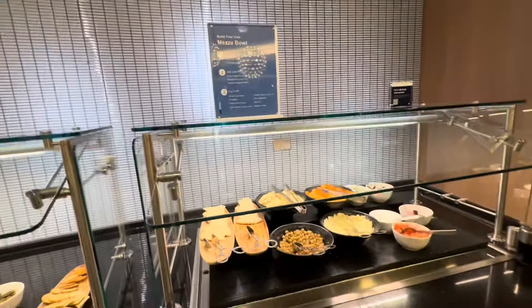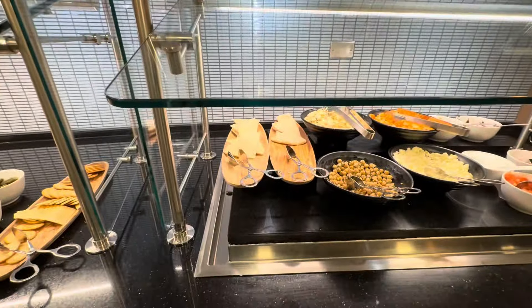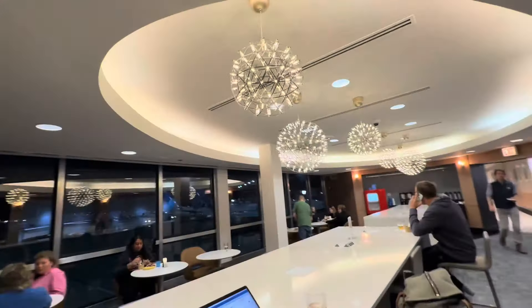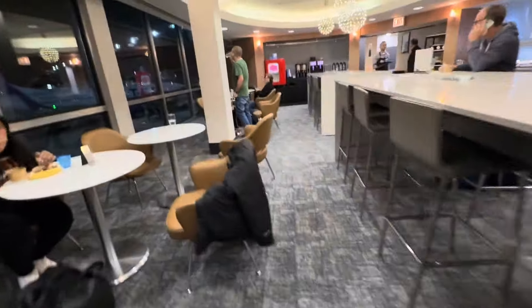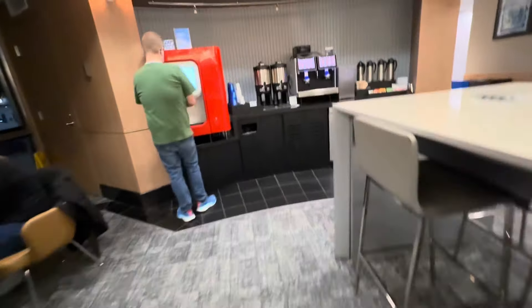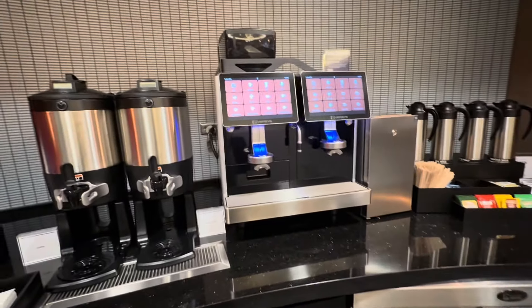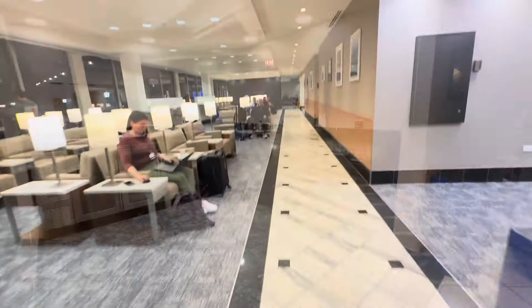And finally, it looks like Mediterranean options with pita and chickpeas and all this good stuff. Overall, I'm going to say this is a very nice improvement over before. The furniture is very much congruent with the rest of the United Clubs in Chicago. Soda machines, coffee — all the works. Let me know what you think.